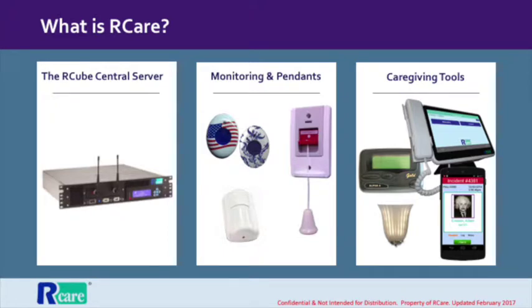These are the basic components of R-Care. There is a central hub, there are transmitters such as pull cords and pendants, and there are caregiver tools to receive alerts.